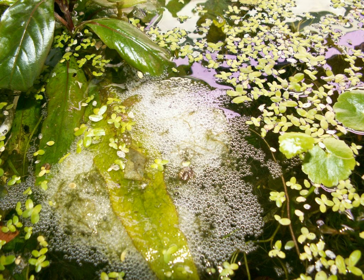Fish that build and guard bubble nests are known as afrofills. Afrofills include gouramis and the synbranchid eel Monopterus alba in Asia, Ctenopoma and Anabantidae, Polycentropsus and Nandidae, and Hepcetus odo, the only member of Hepcetidae, in Africa, and Calictheans and the electric eel in South America.